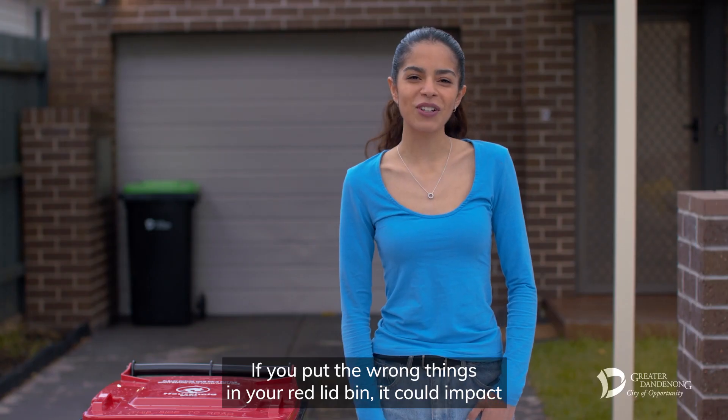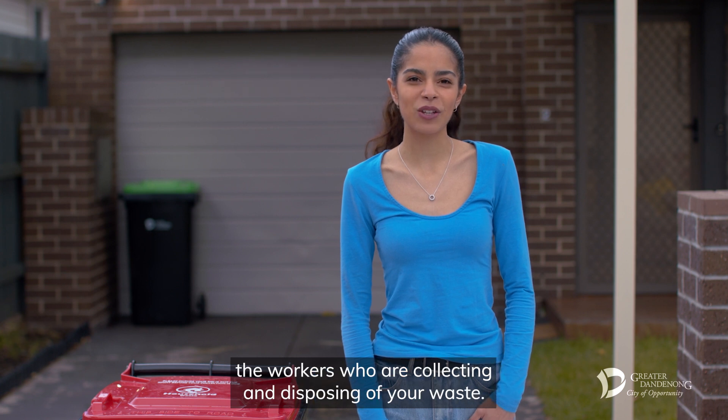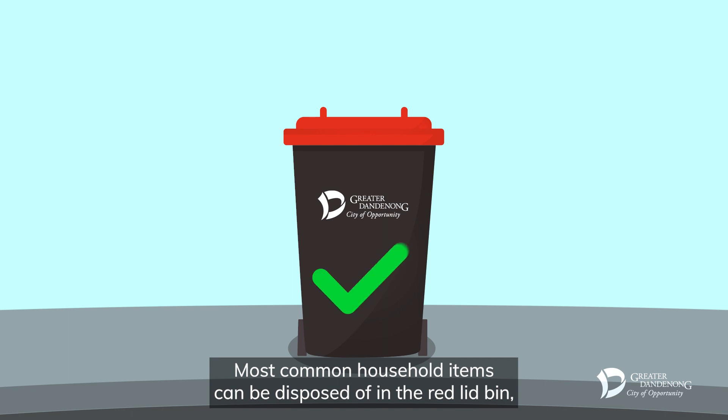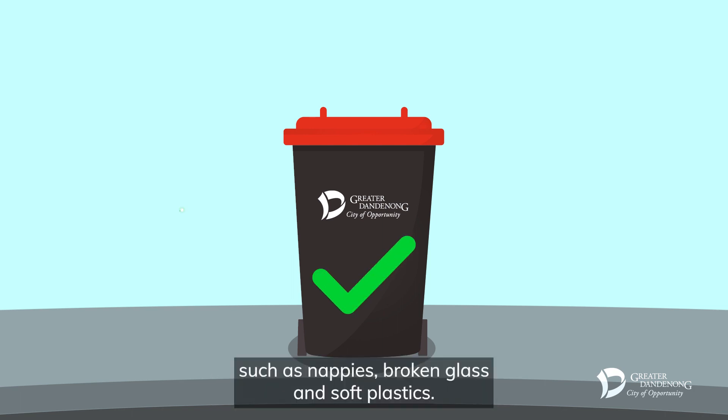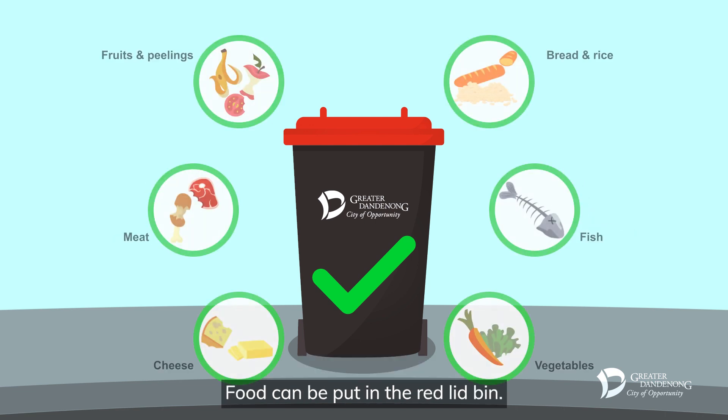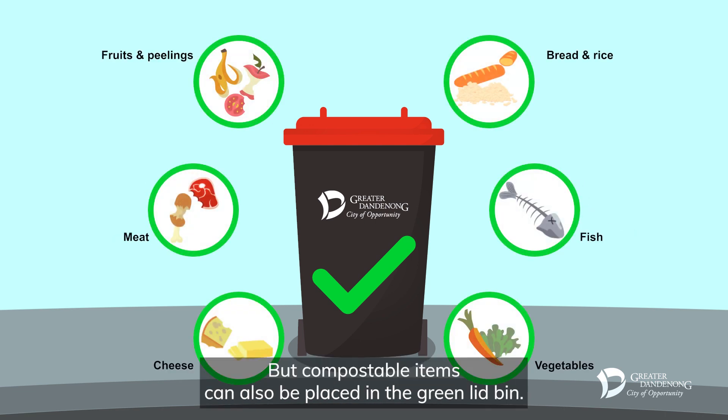If you put the wrong things in your red lid bin, it could impact the workers who are collecting and disposing of your waste. Most common household items can be disposed of in the red lid bin, such as nappies, broken glass and soft plastics. Food can be put in the red lid bin, but compostable items can also be placed in the green lid bin.